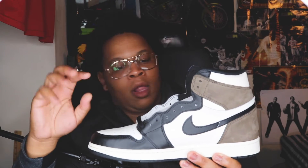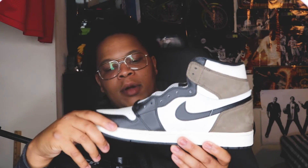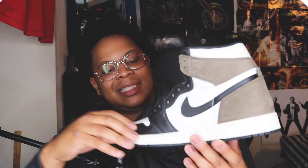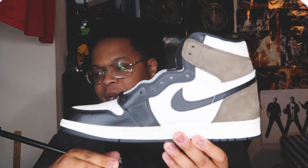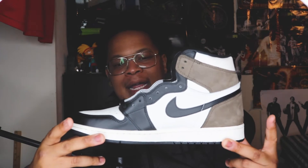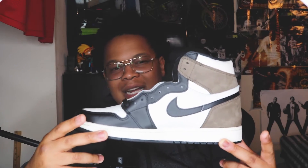Around the toe box area, this leather material — I'll give it about an 8 out of 10. It's real soft, I love it, but at the same time I think it could have been better. The other Jordan 1 I got this past week, the quality was phenomenal — y'all gonna see it in the upcoming video, quality is perfecto. But looking at this one I'm just like, this shoe could have actually been a lot better.